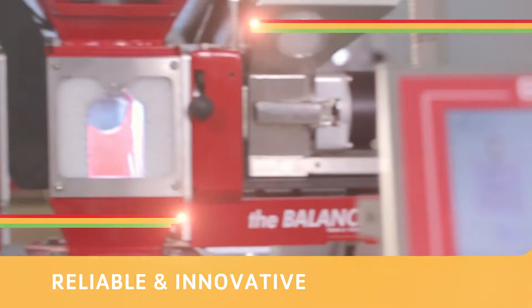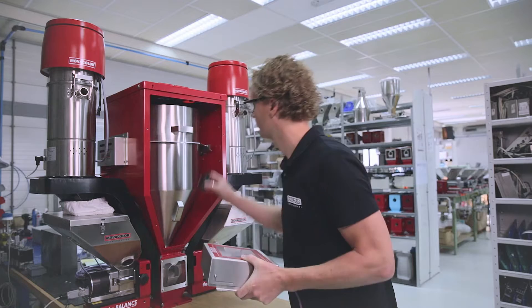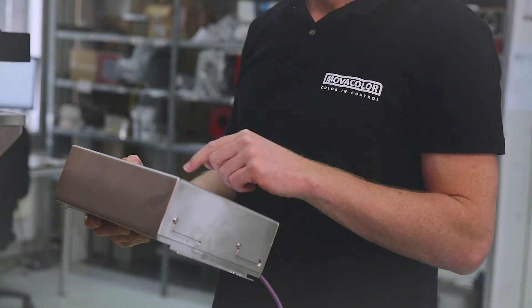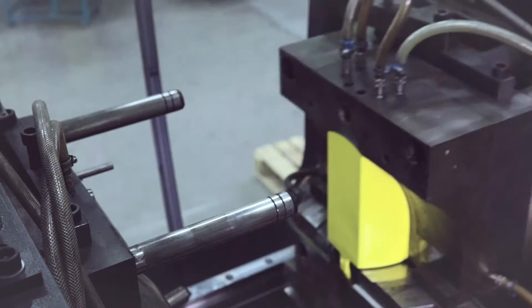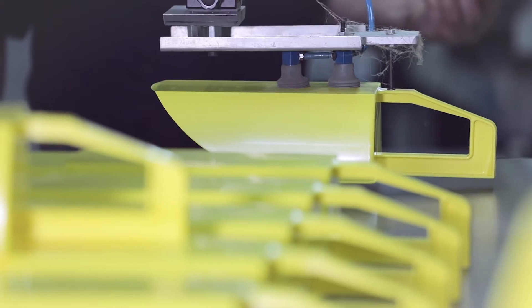That's why reliable and innovative dosing systems are vital. MovaColor has specialised exclusively in the development of state-of-the-art dosing technology since the 1980s. These systems dose the most diverse master batches, pigments and additives for practically every branch of the industry — from the lowest to the highest output.